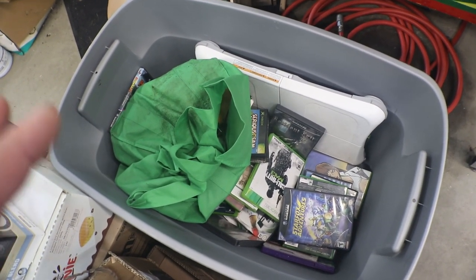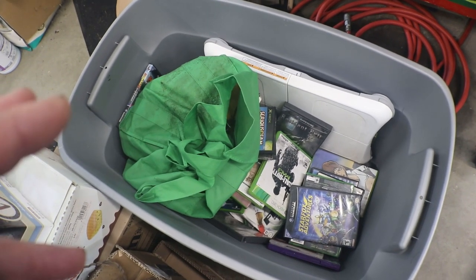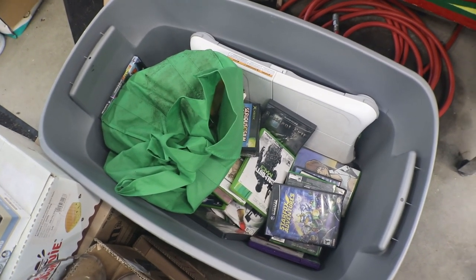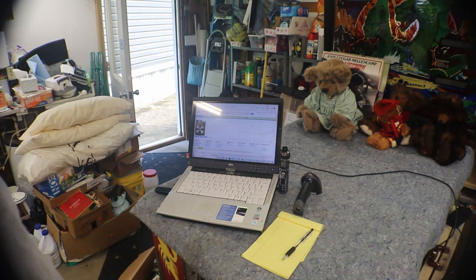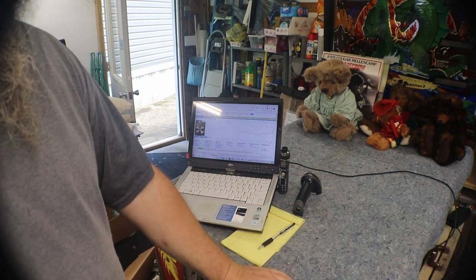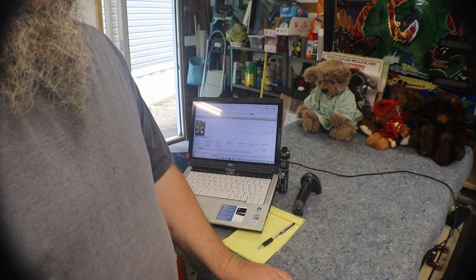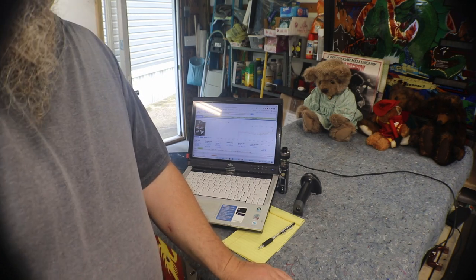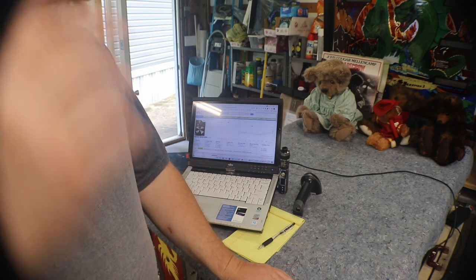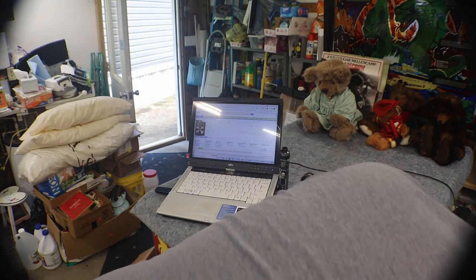Let me get set up and then we'll get these out, start pricing them, and take a look at the condition of them. First thing we'll do is pull them out, get them separated into each genre, and see what's actually in here.